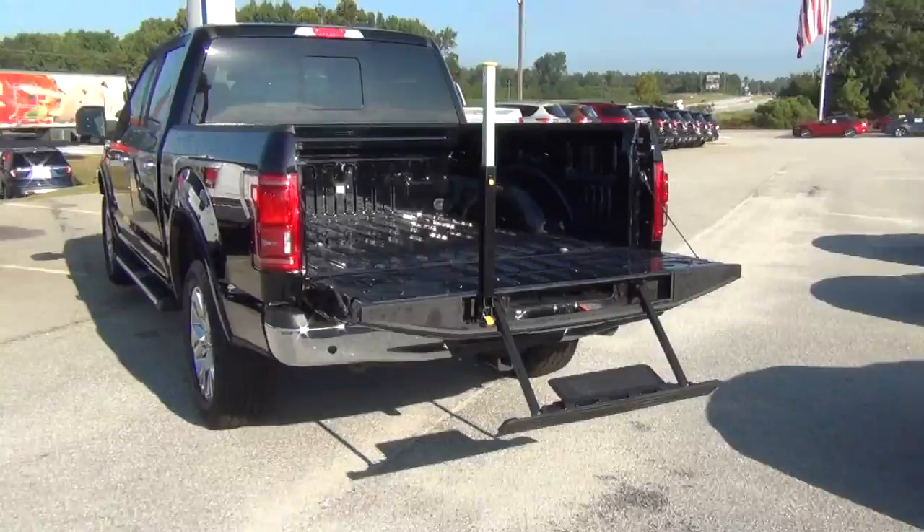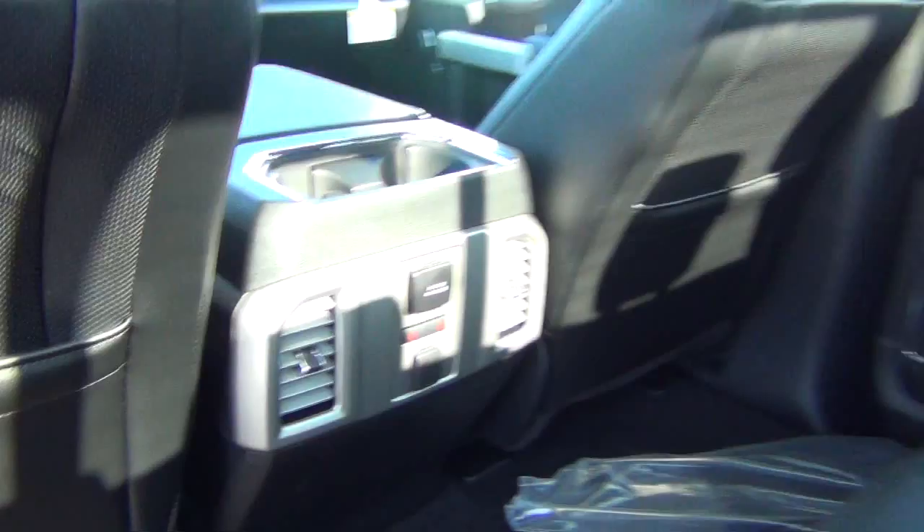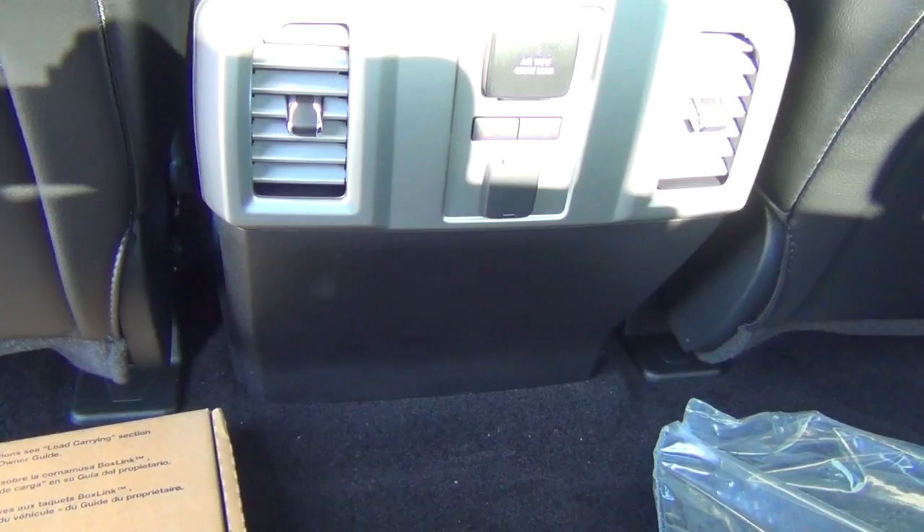Let's take a closer look inside. Beautiful black leather seats inside. I do like the Lariat package — it has the AC vents on the back of the console, as well as the 110-volt power switch there. And the rear outboard portion seats are heated. It's a beautiful truck.